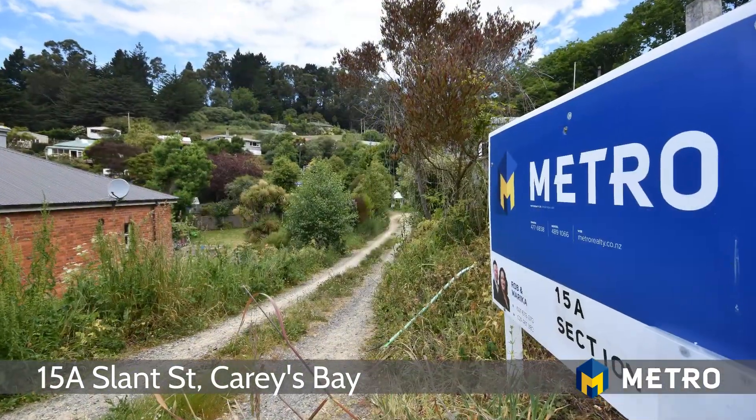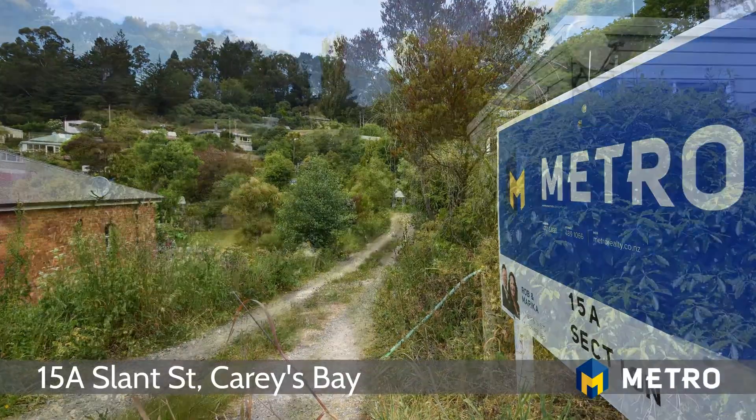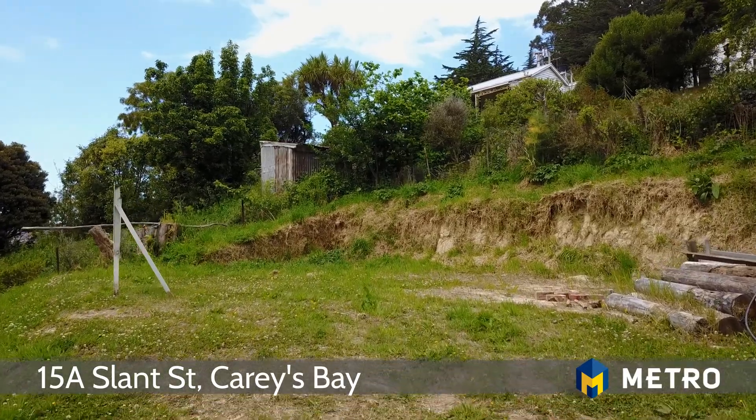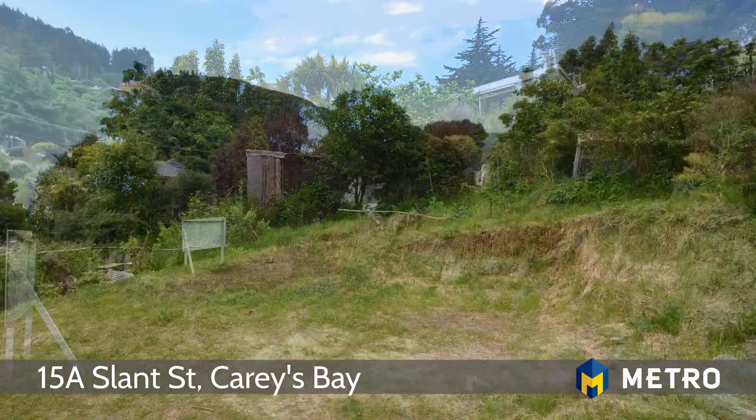Welcome to 15A Slant Street, Carey's Bay. This 540 square metre more or less section is now available to secure prior to Christmas to start planning your new home.